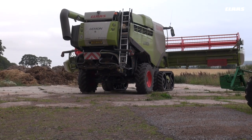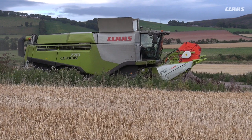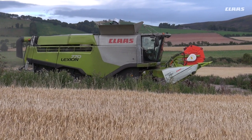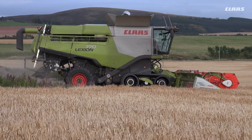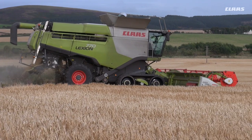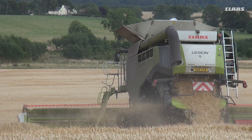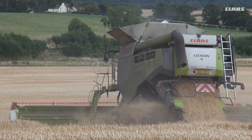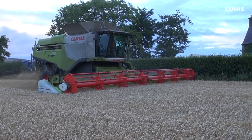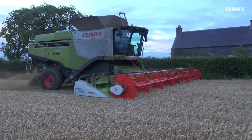For the last 16 years we have been using CLAAS combines. We started off with a 480 and are now on a 770 — we've had everything in between. It was 16 years ago we had two combines; we wanted one big, reliable combine. At that time CLAAS had a combine we were really interested in, and its reliability and build seemed to be better than the rest in the market at the time.